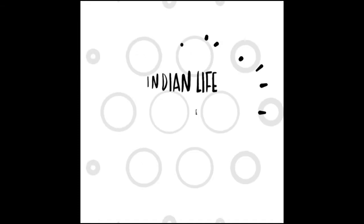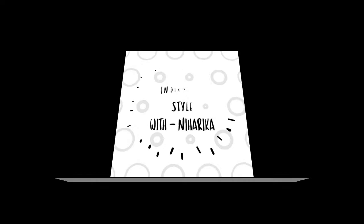Hi friends, welcome back to our channel, Indian Lifestyle with Niharika. Now we will see a purple haul. If you are interested in the video, please subscribe and press the bell icon.